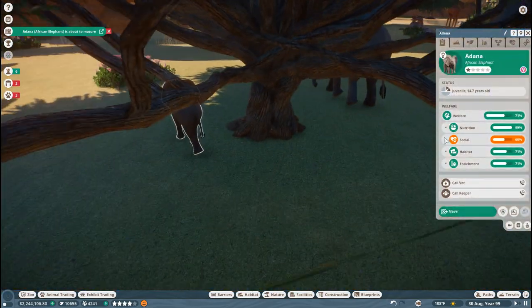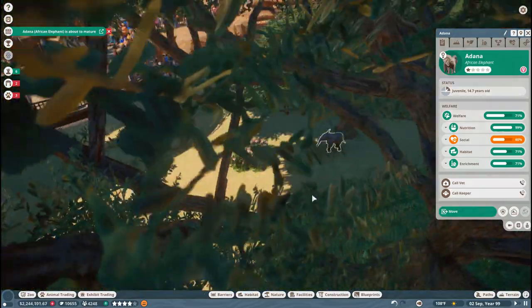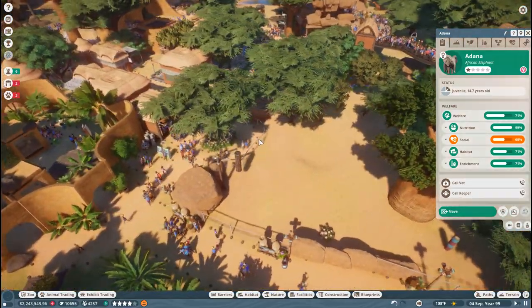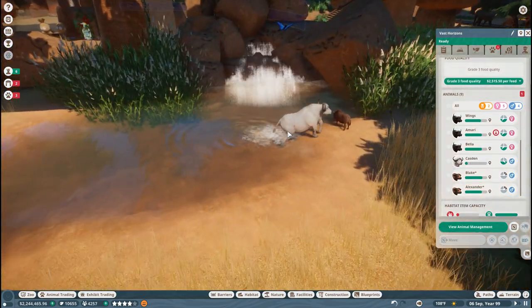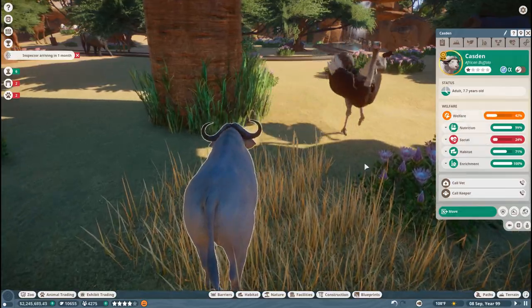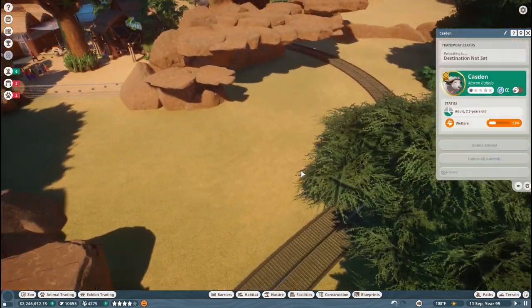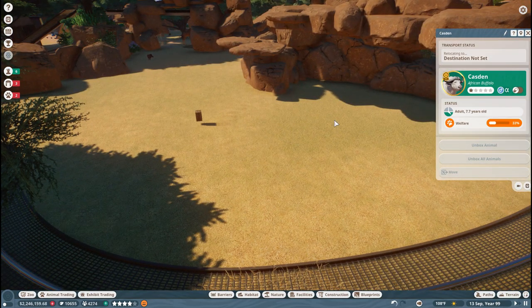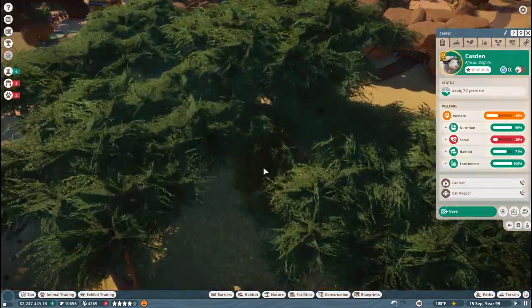And Adana the African elephant is about to mature, which is why everyone's going hungry in the Vast Horizons. That is actually what we're going to work on now — we're going to work on taking care of the problems that the different animals are having. For Kasten, that seems to be feeling a little overcrowded. I want to try moving some of the animals and putting in — let's see if we can bring the buffalo over here and make this kind of an awesome buffalo area, because there's plenty of room for Vast Horizons to expand on this side.